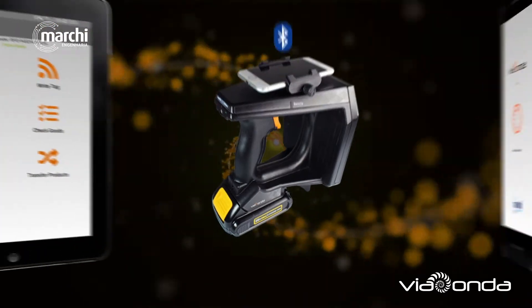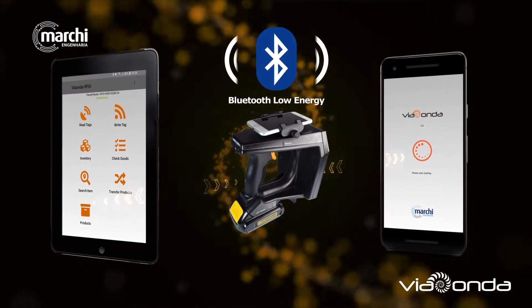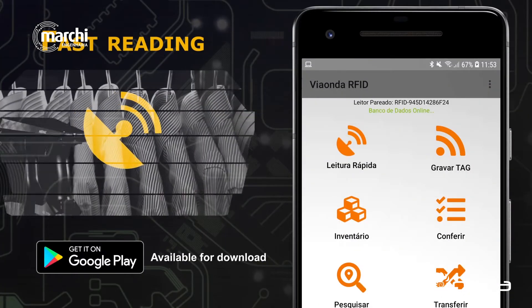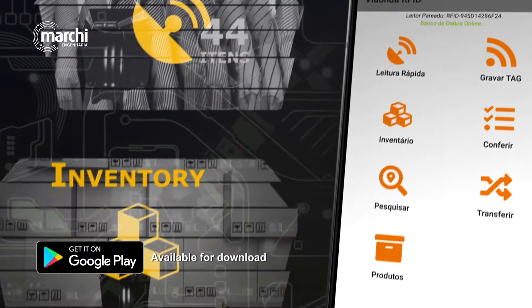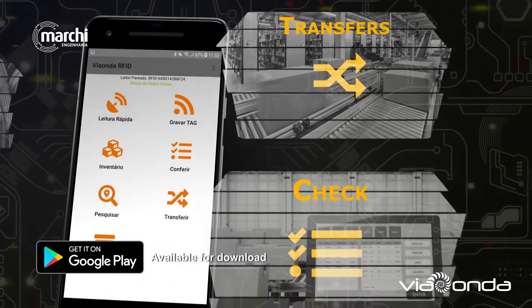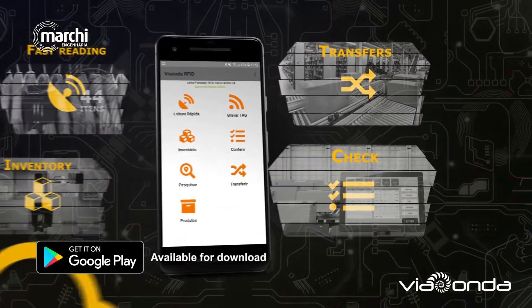Connected to an Android device, the handheld reader uses a Bluetooth connection to optimize and save the battery use. It performs fast readings, inventory, transfers between locations, receiving and shipping checks, and has integration with web service.